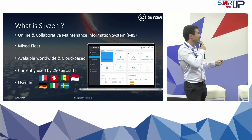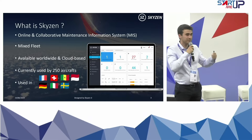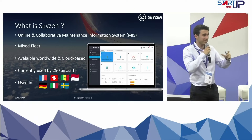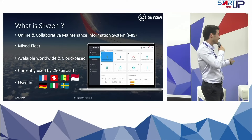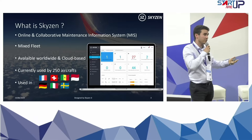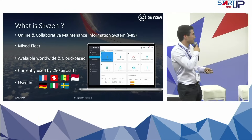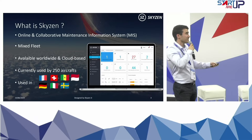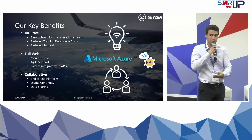Why I'm here today is to introduce you to SkyZen, which is an online, collaborative software based on the latest technologies. It's designed by design to manage mixed fleet — so it can be airliners, helicopters, light aircraft. It's full web, hosted on cloud, available anywhere in the world. It's currently used by 250 aircraft in seven countries. The idea is to have a simple software to manage maintenance activities for aviation.